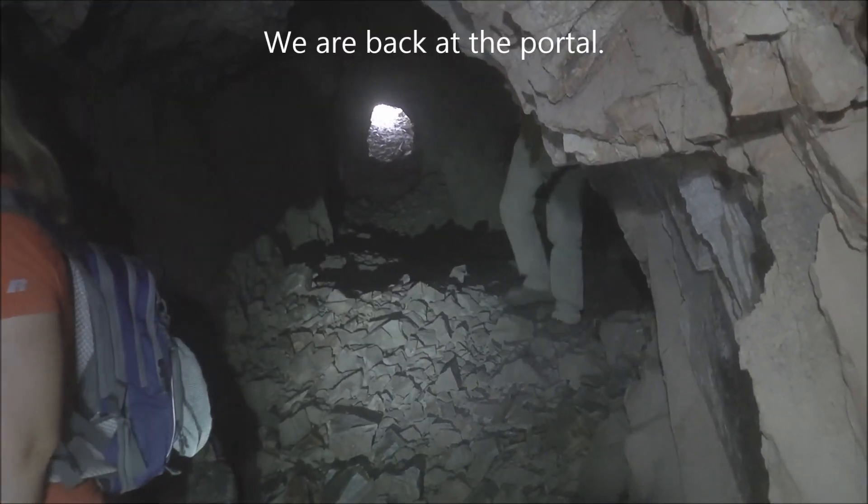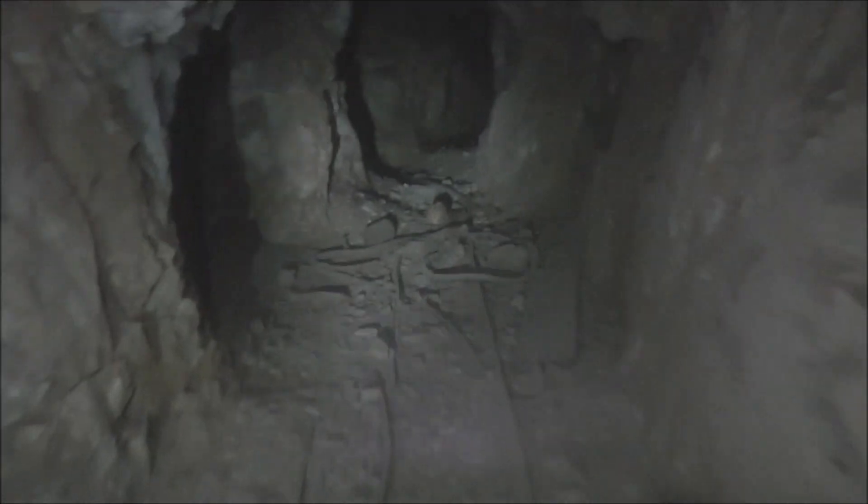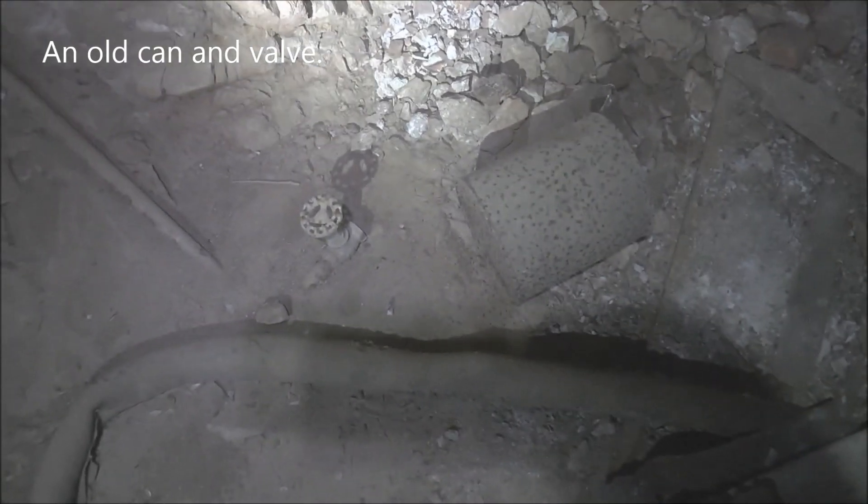We're back at the main junction right inside the portal. Now we're going to take this right tunnel and see where it goes. Here's that little connecting tunnel that goes over to the other tunnel we were just in — we just saw that from the other side. There's an old can and a valve.